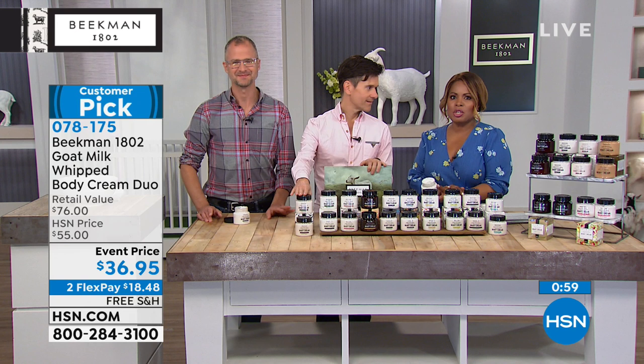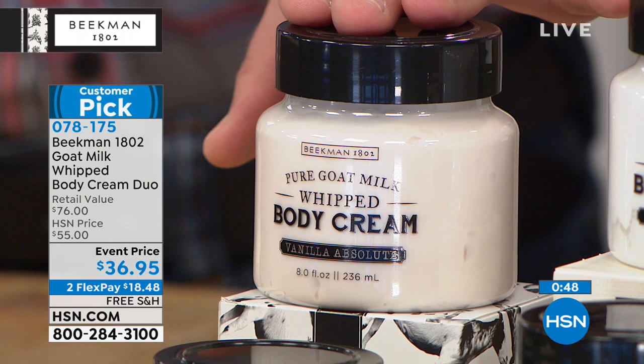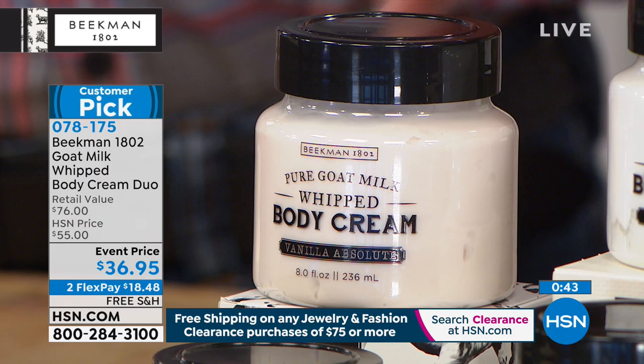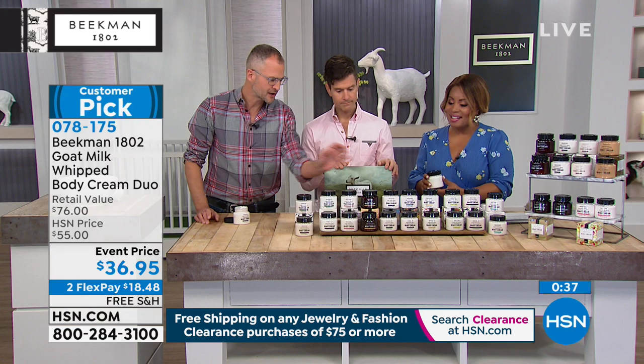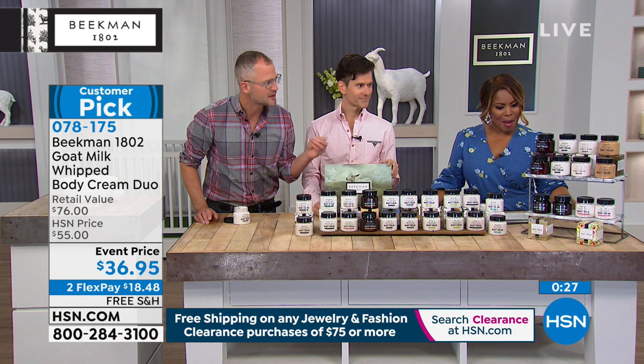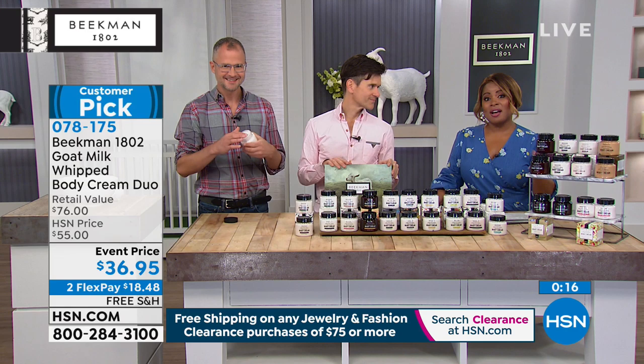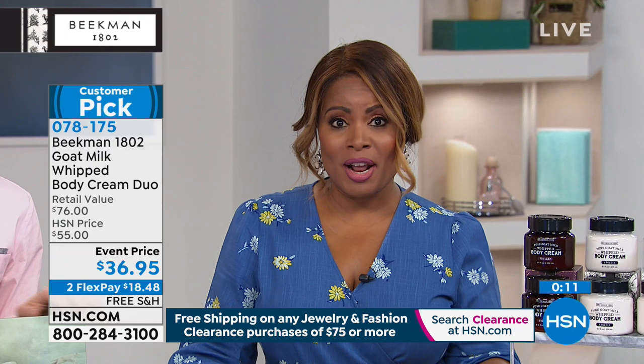With the minute remaining, here's the offer: it's a customer pick with free shipping and handling. With flex pay at $36.95, you get two eight-ounce tubs of the luxury whipped body cream packed with argan oil, shea butter, goji berry, and all those great ingredients in the goat milk delivery system. Scent choices include vanilla, pure unscented, honey grapefruit, honey orange blossom, fresh air, covent garden, morning glory, flower market, ylang ylang tuberose, white water, voluptuous fig, arcadia, oak moss, apricot honey tea, and sweet grass. Item number 078175 at HSN.com. Coming up: shampoo and conditioner.